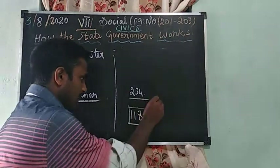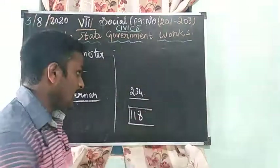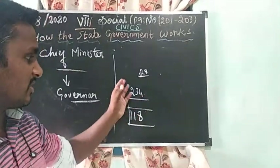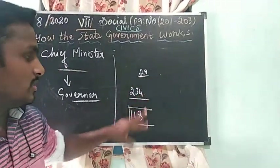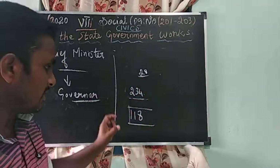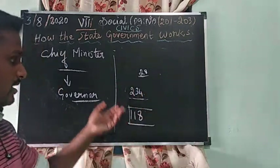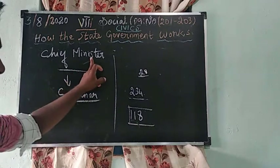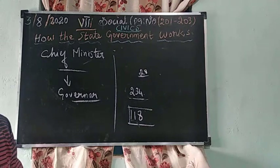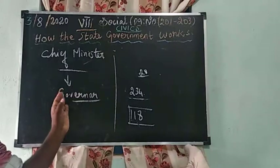In Tamil Nadu there are 234 constituencies. Based on the region and territory, the number of constituencies differs across the 28 states. Whoever is the majority party — winning 118 or more seats — the Governor appoints that person as Chief Minister, along with the council of ministers.